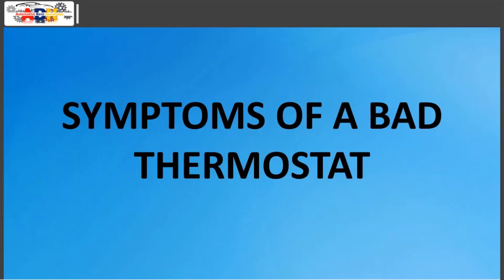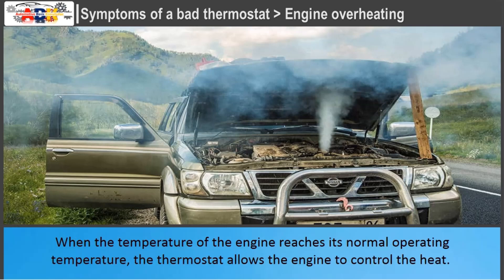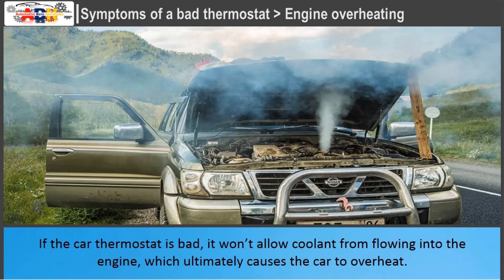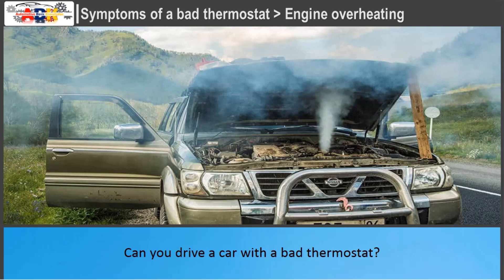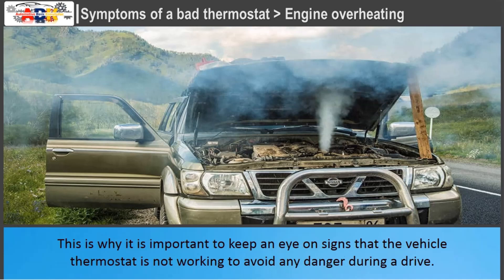Symptoms of a bad thermostat — Engine Overheating: Vehicle overheating is one of the major bad car thermostat symptoms and can cause fatal consequences. When the engine reaches its normal operating temperature, the thermostat allows the engine to control the heat. If the car thermostat is bad, it won't allow coolant to flow into the engine, which ultimately causes the car to overheat. If you continue to drive a vehicle in this condition, it increases the chances of damaging the engine in the long run. This is why it is important to keep an eye on signs that the vehicle thermostat is not working.